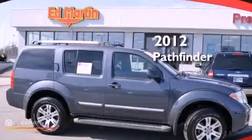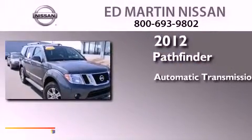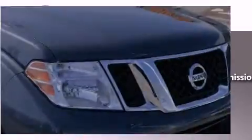This is a certified pre-owned 2012 Nissan Pathfinder. This SUV has an automatic transmission, a 4.0 liter V6 and the added capability of four-wheel drive.